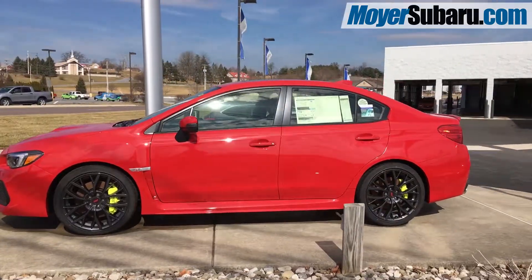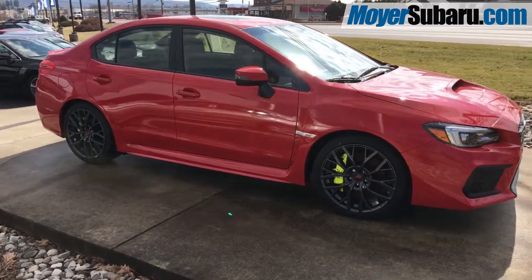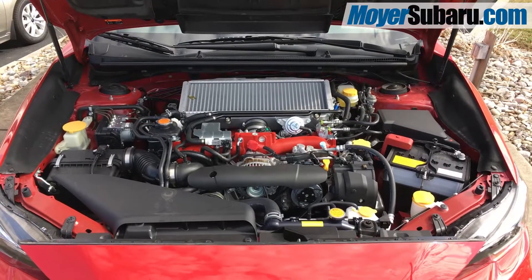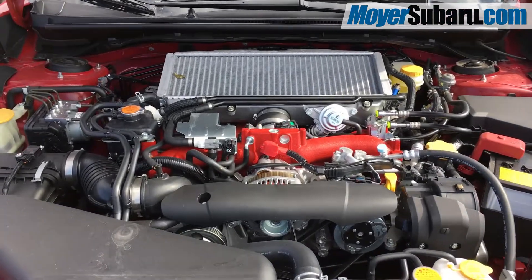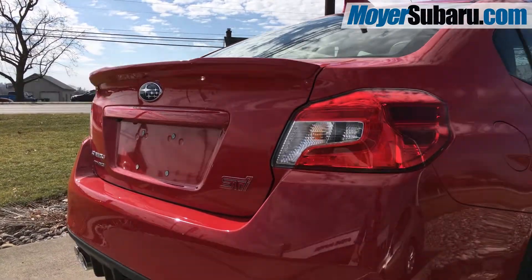This stunning example has upgraded brakes and suspension, lightweight alloy wheels, symmetrical all-wheel drive, blind spot monitoring displayed on the door mirrors, a 2.5-liter turbocharged engine developing 305 horsepower, and this STI has the optional low trunk spoiler.